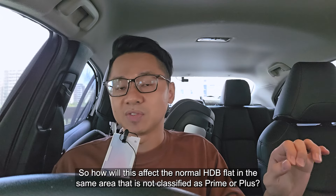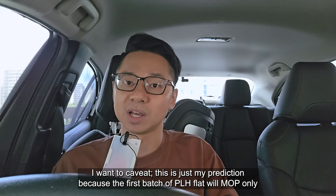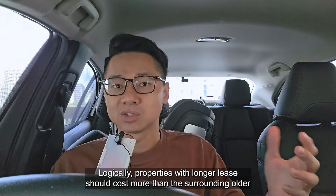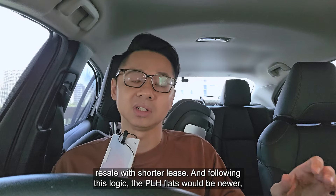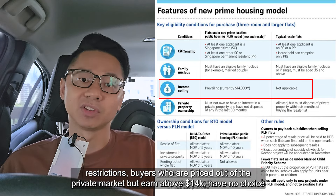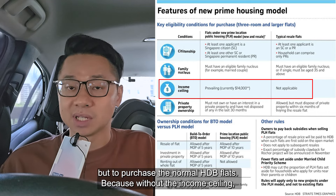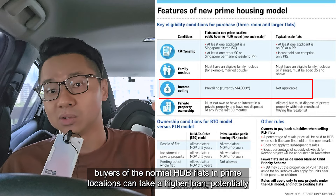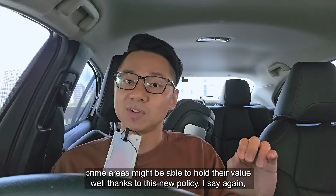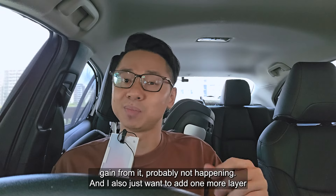So how would this affect the normal HDB flat in the same area that is not classified as prime or plus? I just want to caveat — this is just my prediction because the first batch of PLH flats will MOP only about 15 years later before we start to see them in the resale market, so only time will tell. Logically, properties with longer lease should cost more than surrounding older resale with shorter lease, so PLH flats technically should cost more. But with so many government restrictions, buyers priced out of the private market but earning above $14,000 have no choice but to purchase normal HDB flats. Without the income ceiling, buyers of normal HDB flats in prime locations can take a higher loan, potentially supporting higher resale prices. So I feel that older resale flats in prime areas might be able to hold their value well thanks to this new policy — hold value well, not huge capital gains.